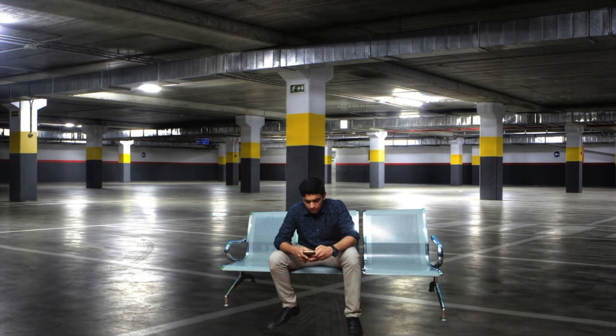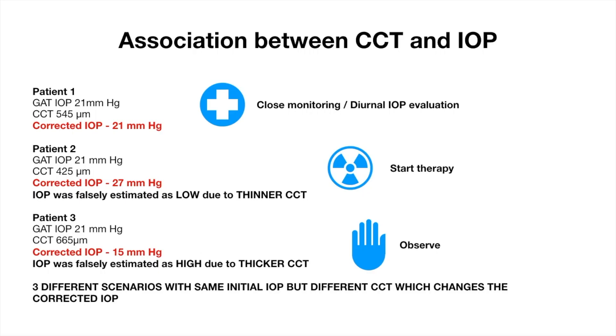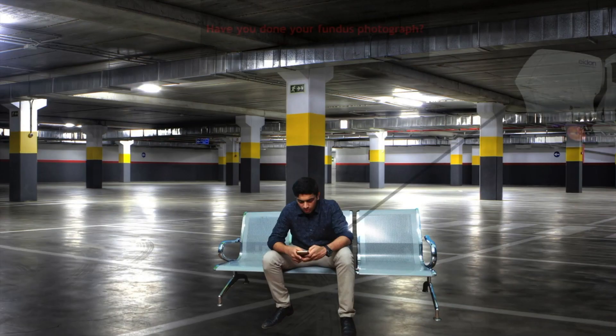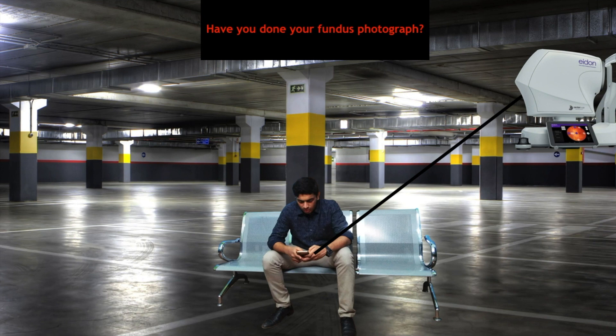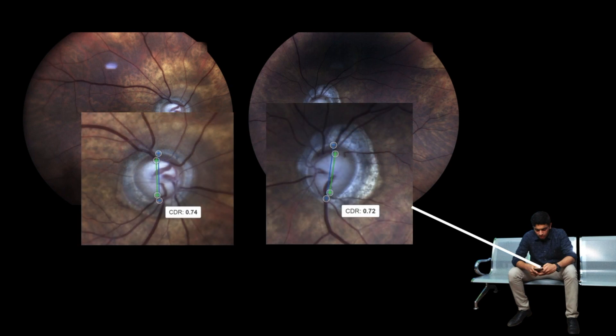A question like 'Have you examined your central corneal thickness?' should trigger the patient in asking us its importance, so we can tell them how it helps in risk profiling glaucoma patients. Questions like 'Have you done your fundus photograph?' will help us in not only getting the investigation done, but also educating them the need for objective structural assessment like measurement of cup disc ratio.